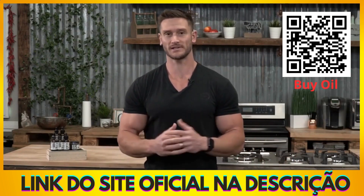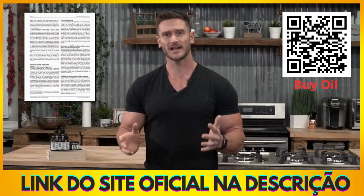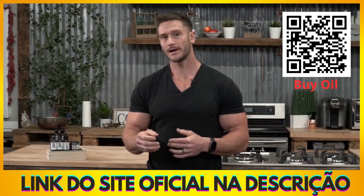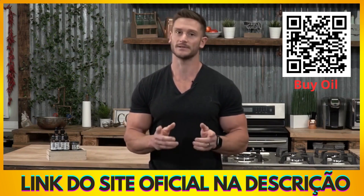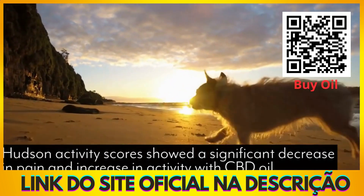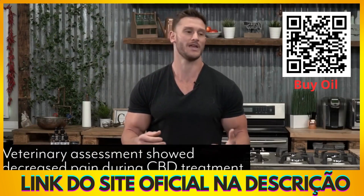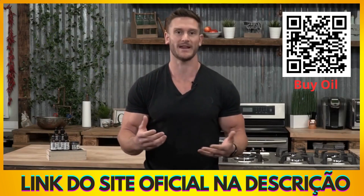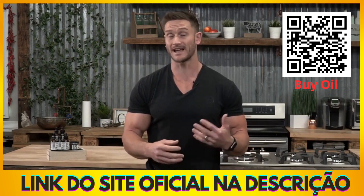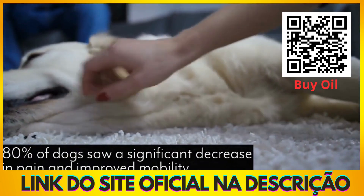I want to start off with one particular study. The study was published in July of 2018 in a journal known as the Frontiers of Veterinary Science. What this study was looking at was the overall effect of CBD oil versus placebo for pain management. The results ended up being pretty interesting. Utilizing what's called the Hudson Activity Score, they found that the dogs that ended up taking CBD had much less overall pain and much more activity and ultimately more mobility as well.